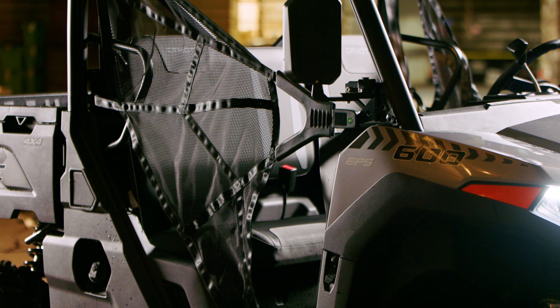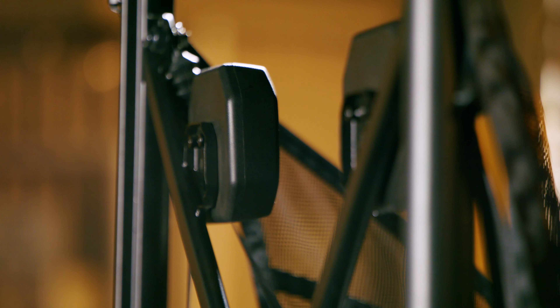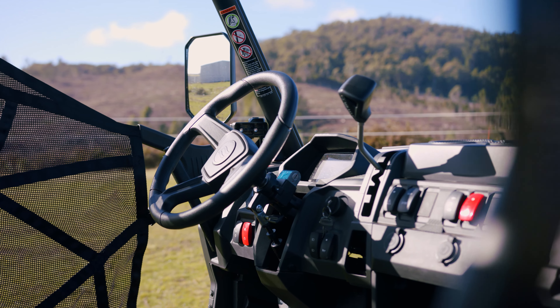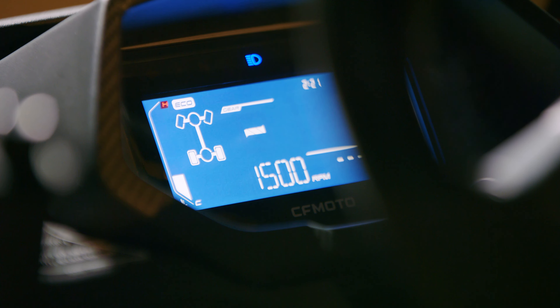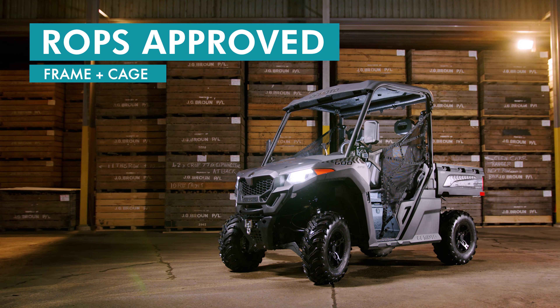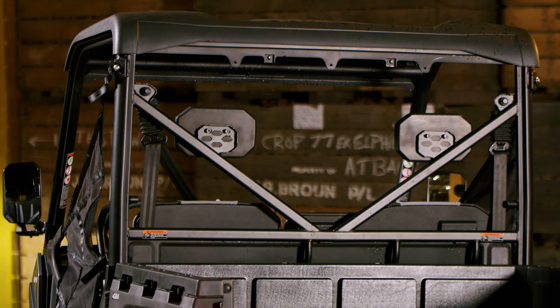The cabin features single-latch nets and side bolsters for added security, while inside it contains a comfortable and adjustable bench seat with 60 liters of under-storage, a molded and tilt-adjustable steering wheel, and a large LCD readout. A ROTS-approved roll cage keeps the cabin safe, while the roof is channeled to keep the interior dry in wet conditions.